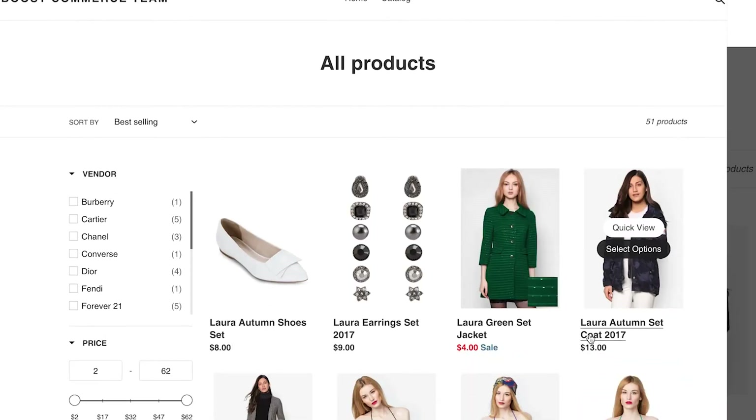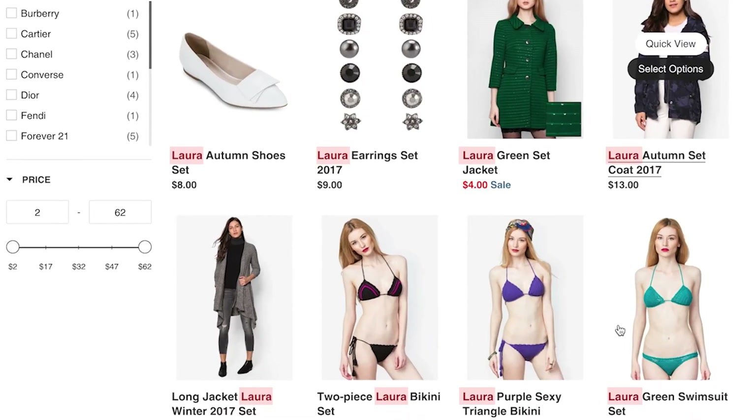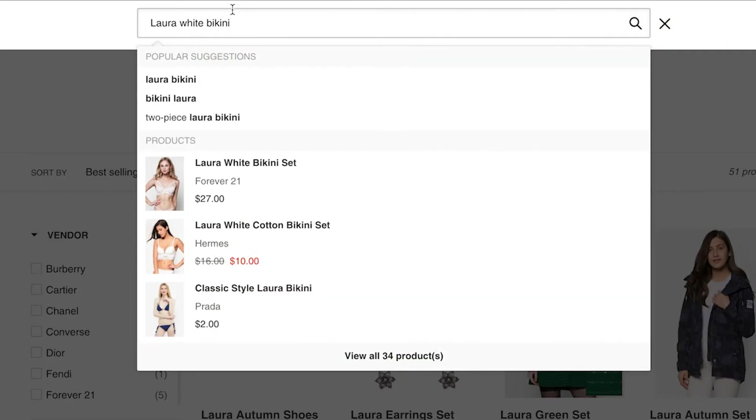As you can see, Laura is a too general keyword. In fact, it could bring out nearly all of the products in your store, which somehow is not very useful for the search purpose. Your customer, in contrast, is more interested in finding results that match either white or bikini — not products like this classic style Laura bikini result.